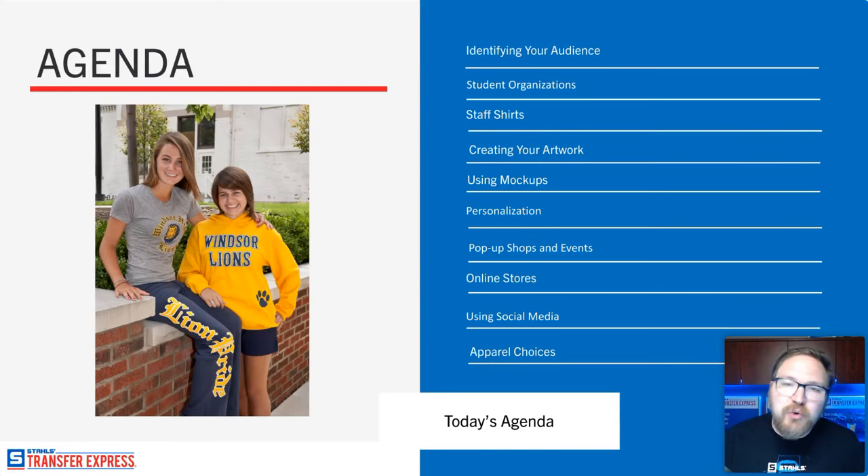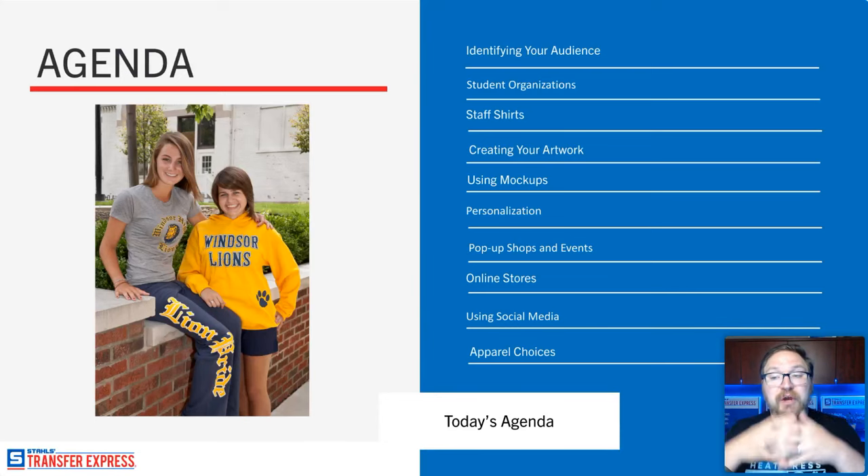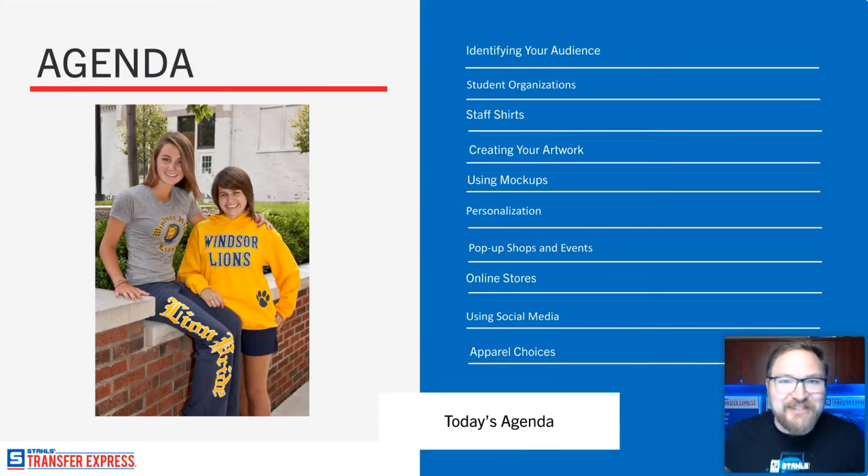We'll talk about student organizations — the clubs, organizations, and groups you could start marketing to. It's best to get your foot in the door with one of these smaller clubs that makes their own decisions before you get into the big school, so you can work your way all the way in. Mike's also correcting me that the showroom is actually closed in Arizona currently — that's why I said don't quote me on that.